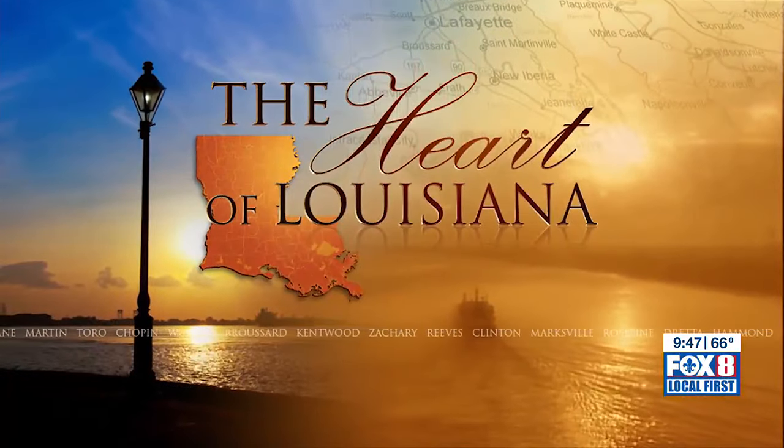You can see what an old-time general merchandise store looked like in the town of Franklinton, which has turned a centrally old building into the town museum. You can also see a large variety of homemade quilts. Dave McNamara takes us to the D.A. Varnadot Museum in the heart of Louisiana.